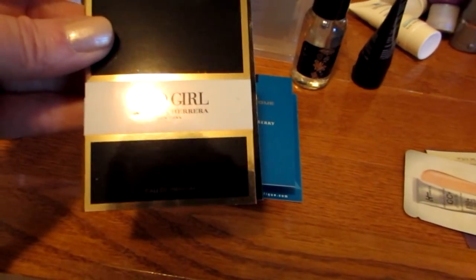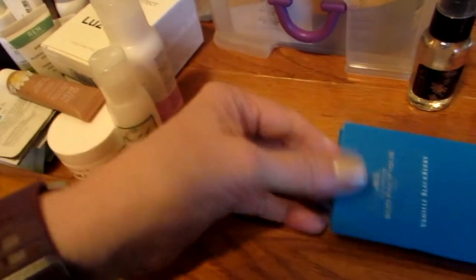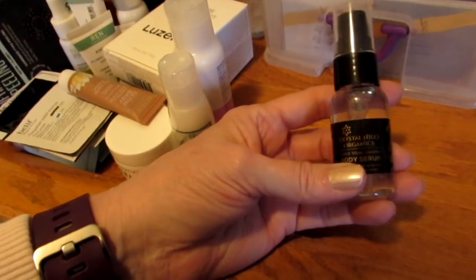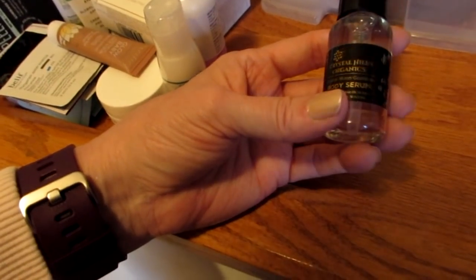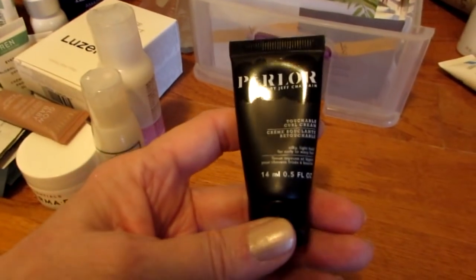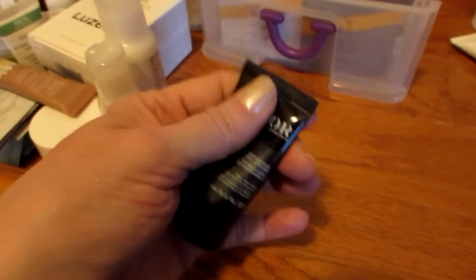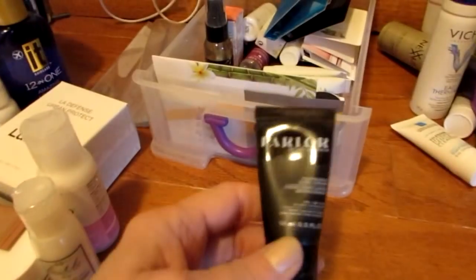I have two more cologne samples — one is Good Girl by Carolina Herrera, which has this neat high-heel bottle. And there's also a Vanilla Blackberry Cologne — that sounds really good to me. I also have this Celestial Hills Organics Body Serum, which is basically an oil with a little crystal in the bottom of the bottle. And this is Touchable Curl Cream by Parlor — it's nice, not fabulous, but nice enough to use.